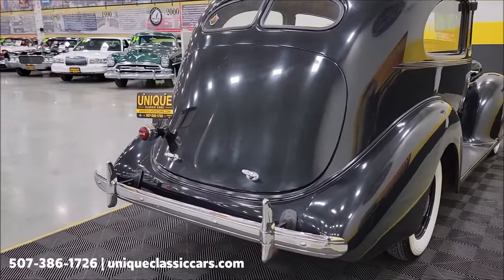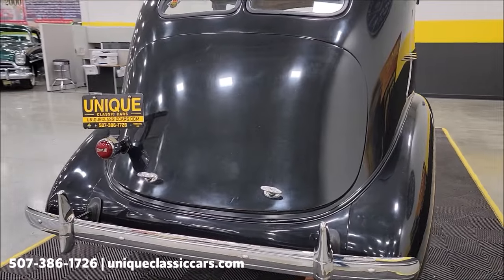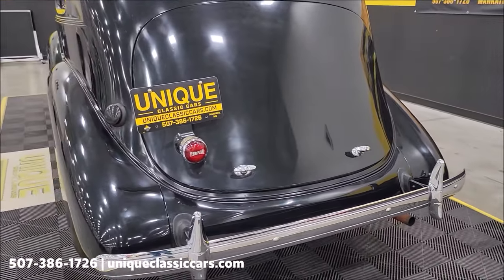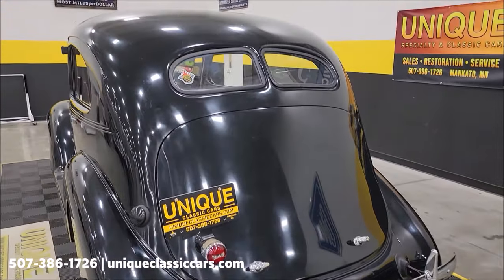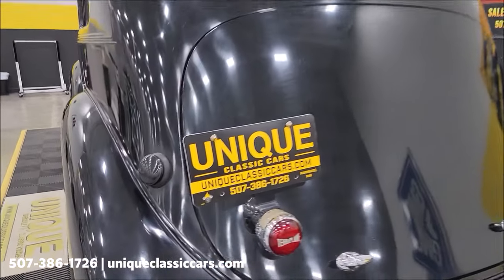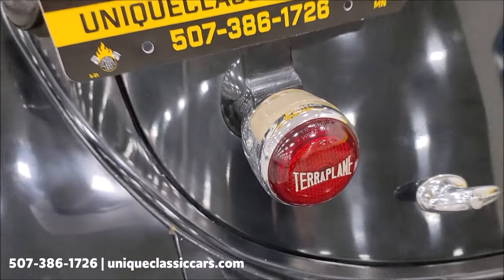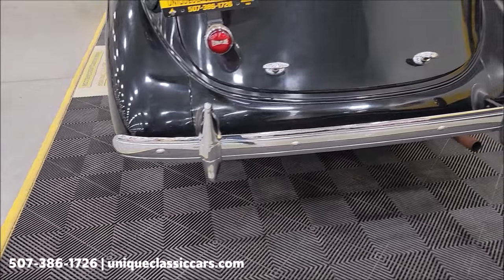It does have trunk space back here — a dual-handle trunk. Check that out; most ones you've always seen have single handles, like most of the old Fords and Chevys. Terraplane stop lamp back here, and you can see the chrome is in nice shape front and rear.